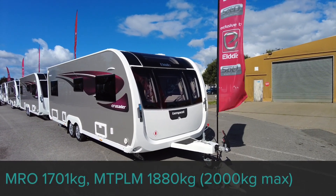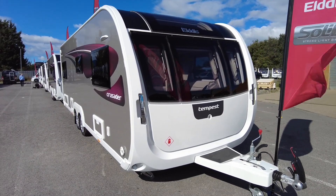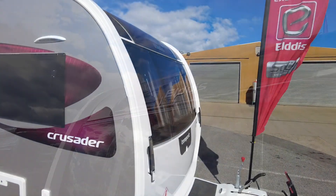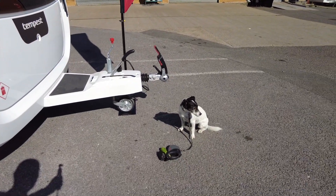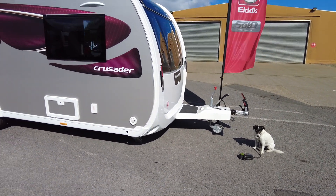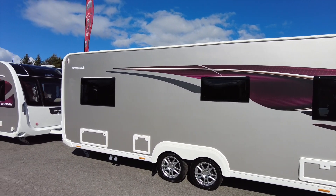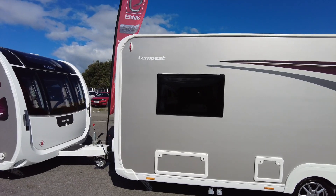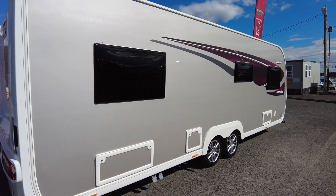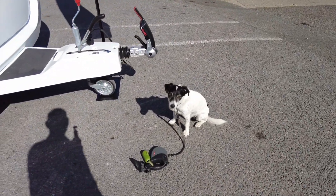Let's start with the Elddis Crusader Tempest. I've always been very fond of the shape of that Buccaneer and now to see it in the Elddis form it just looks so good — a very simple, clean line to the front. We're still on the Alco chassis with a nice long A-frame there, which is going to help towing stability, and we've still retained the grey sides with the sort of purple mauve accents. It's a very smart looking caravan indeed. Have a quick look at the back — it really is top notch.